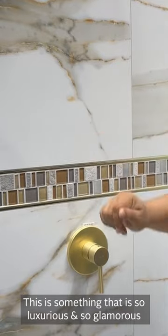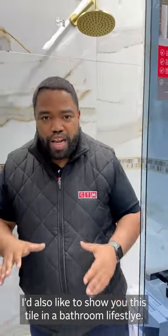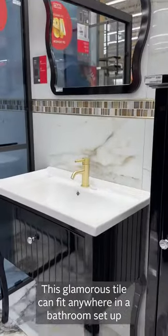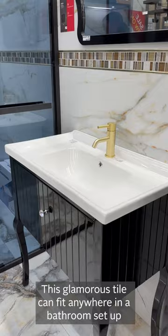This is something that's so luxurious and so glamorous. I just want to show you also the lifestyle in a bathroom setup — it just shows you that this glamorous tile can fit anywhere in a bathroom setup.